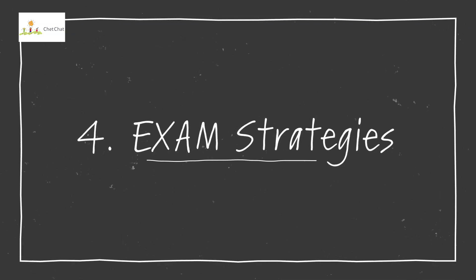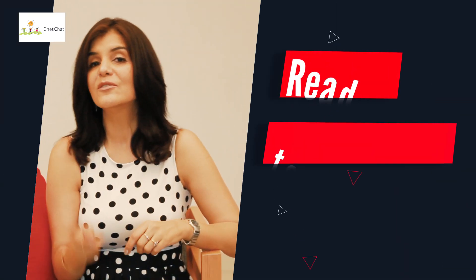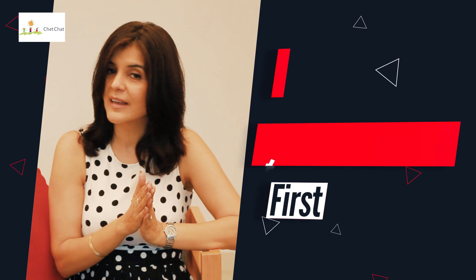Technique number four covers exam strategies, and I'm going to give you three little strategies within this. First, read the most difficult problem first, then get on to the easy problems and start solving them. Many people tell you to solve the easiest problems first, but there's a good reason to skim over the toughest problem before starting the easy ones: as you solve those easy problems, your subconscious mind is working on that tough problem, so when you get to it, it's a lot easier for your brain to sort out.